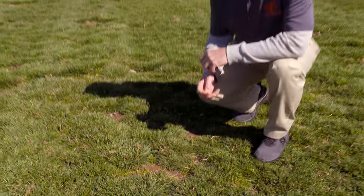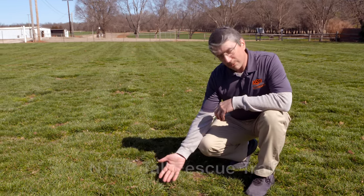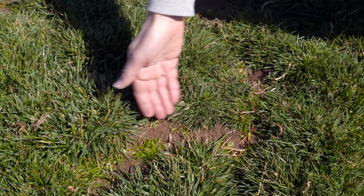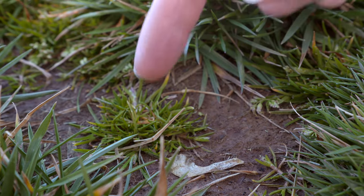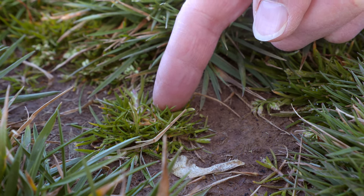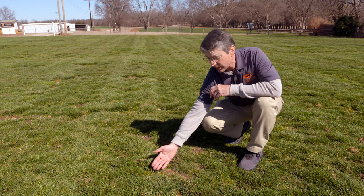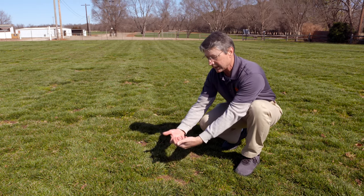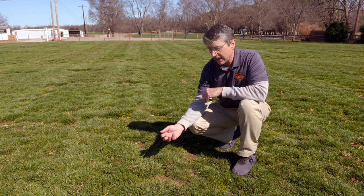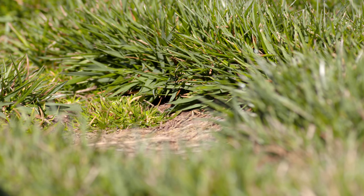We're now at two years of maturity on this national turfgrass evaluation program tall fescue trial. This variety here is not one of the best — it was attacked by large brown patch fungal disease last year, and you can actually see some annual bluegrass, a winter annual cool-season grass, that came into the area opened up by the disease. The tall fescue that was hit by the disease has long since rotted away, leaving ugly openings. Tall fescue is a bunch-type grass and doesn't have the ability to knit in like bermudagrass when injured, so we'd have to cast seed over the area to fill in these damaged spots.